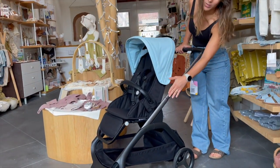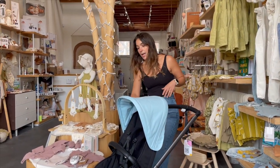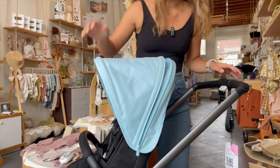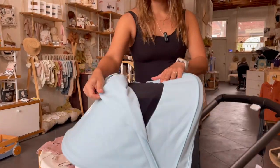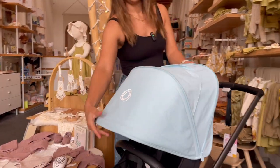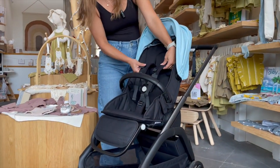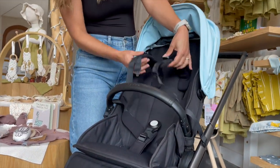The details are amazing. It has an extendable canopy that you can extend like that. There's a really nice peekaboo window with mesh fabric here. It also has a five-point harness and a structured harness, so it's easy to put the baby in and out.